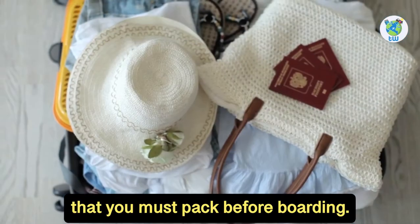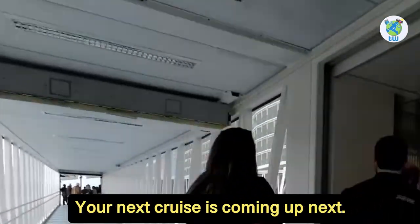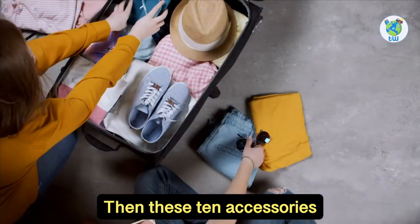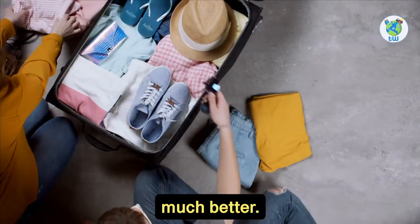Top 10 cruise accessories that you must pack before boarding your next cruise is coming up next. Are you a frequent cruiser? These 10 accessories will make your cruise vacation much better.